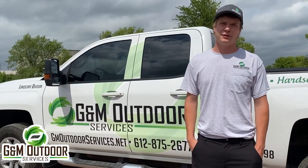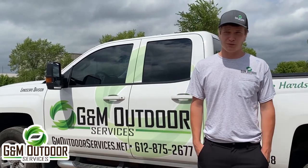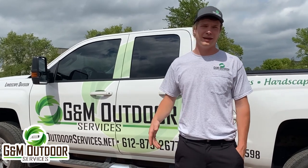Hey guys, I'm Garrett Williams with GNM Outdoor Services, Sales and Operations Manager. In today's video we're going to talk about snow removal, even though it is sunny and hot today. Snow is right around the corner — we're always thinking ahead, always getting ready way ahead.